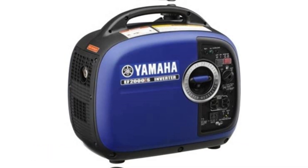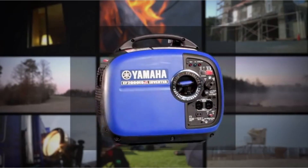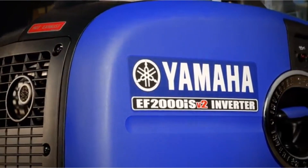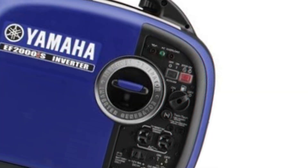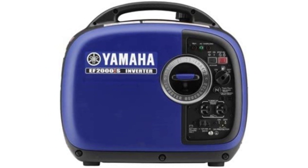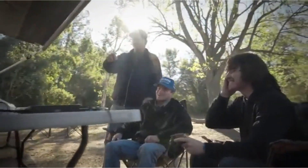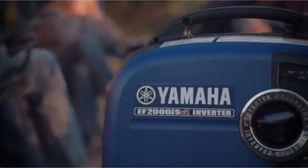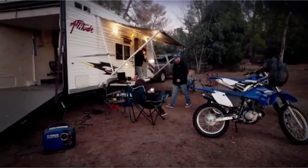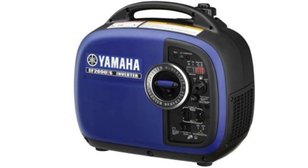The EF2000iSV2 is a modern portable generator offering qualities you would expect from a top-quality 2,000-watt unit. It is one of the quietest generators available — at a 25% load, its noise level is only around 51 decibels, comparable to a few people having a casual chat. It is a popular choice among campers and those who need a 2,000-watt generator for their travel trailer. You could use it to power an 11,000 BTU AC.